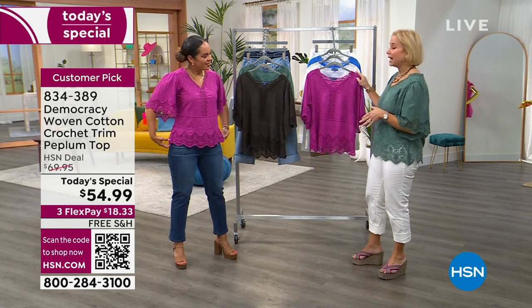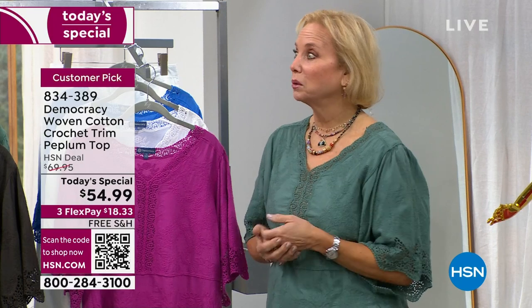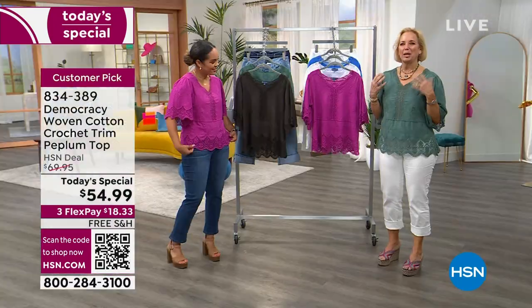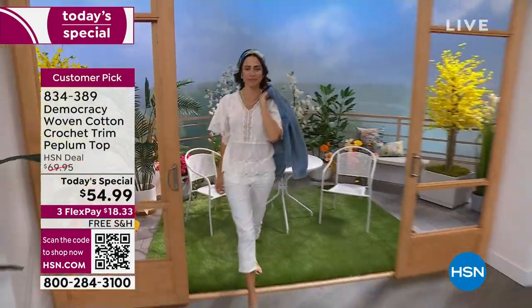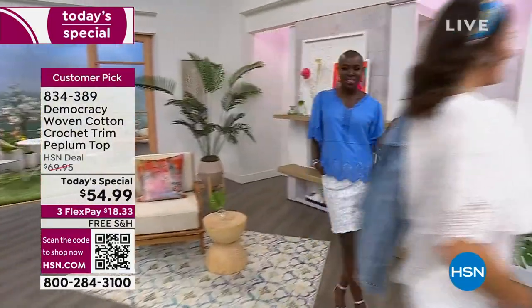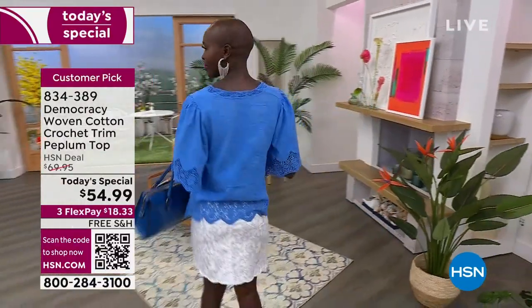It has everything going for it. This is actually exclusive to HSN, so we're so excited. This is an evolution of the top that we sold out of in like 14 minutes last month. So this is really like a great little update. What we like to do at Democracy is to take things, pay attention to what you like — give you something that's got feminine details, that's exceptionally well-made, beautiful fabric and quality. And then we like to change it up a little bit to give you the justification to make that extra little splurge.